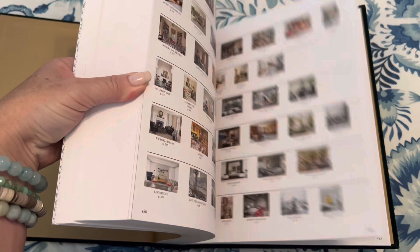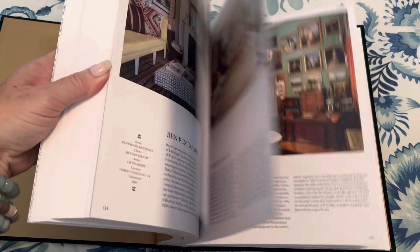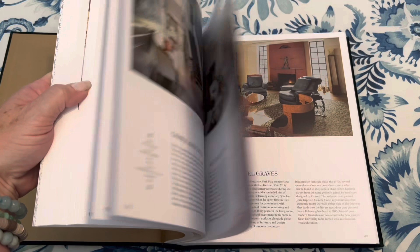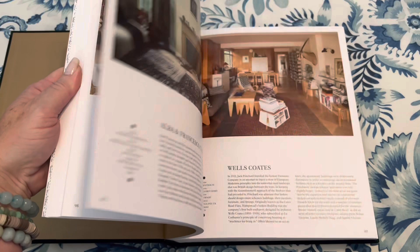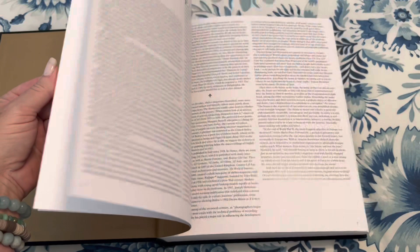Interiors: The Greatest Rooms of the Century was created and commissioned by Phaidon Editors, with some of the most influential people in interior design today. The introduction is by William Norwich. This beautiful hardback book is covered in velvet, has 447 pages, and retails for about a hundred dollars. It can serve as an inspirational source or reference book for designers or anyone interested in beautiful rooms. Please join me for part two as we continue to look at these inspirational designers.